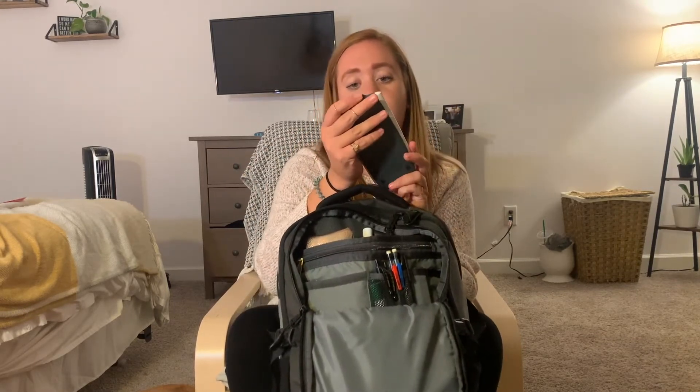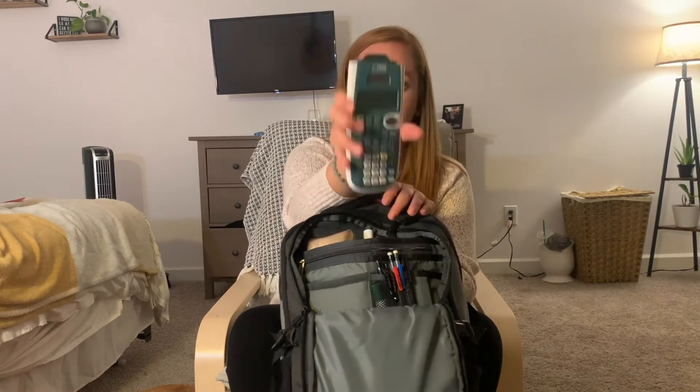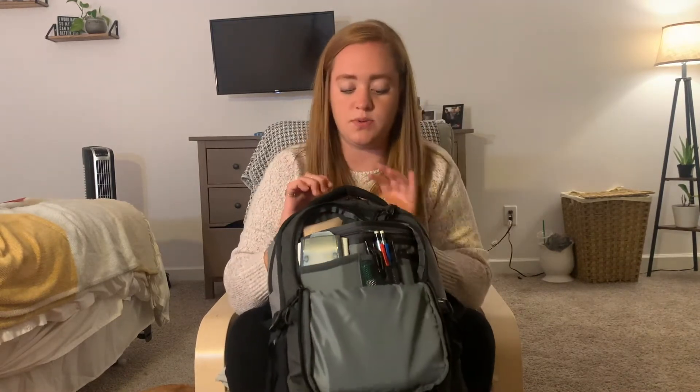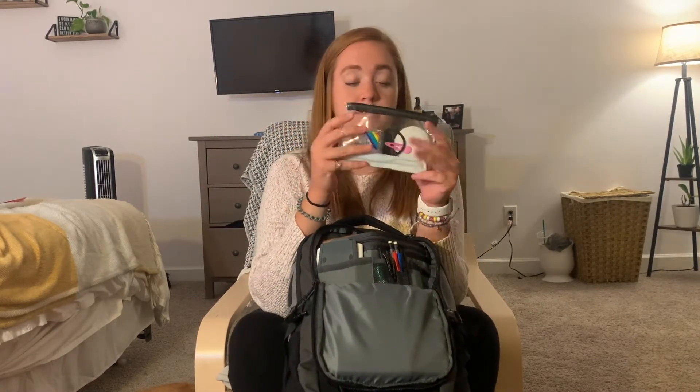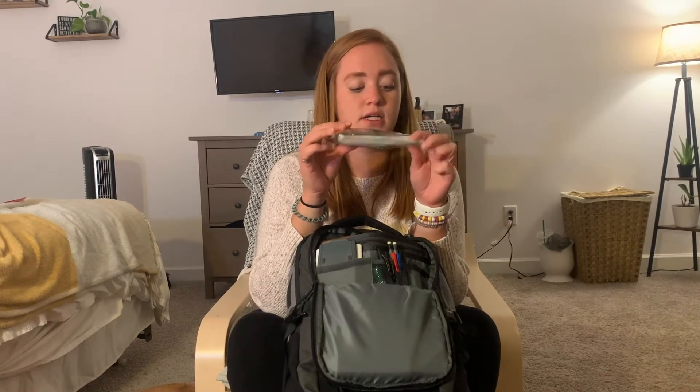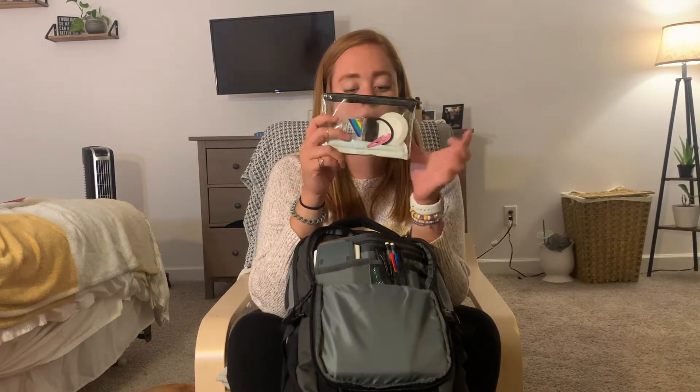In this pocket I keep a TI-30XS scientific calculator. And then I always carry a little kit with me — this one has hand sanitizer, a tampon, a little mirror, a hair clip that I haven't worn since I was a child so I don't even know how that got in there, and a hair tie, just in case I need something while I'm on campus.